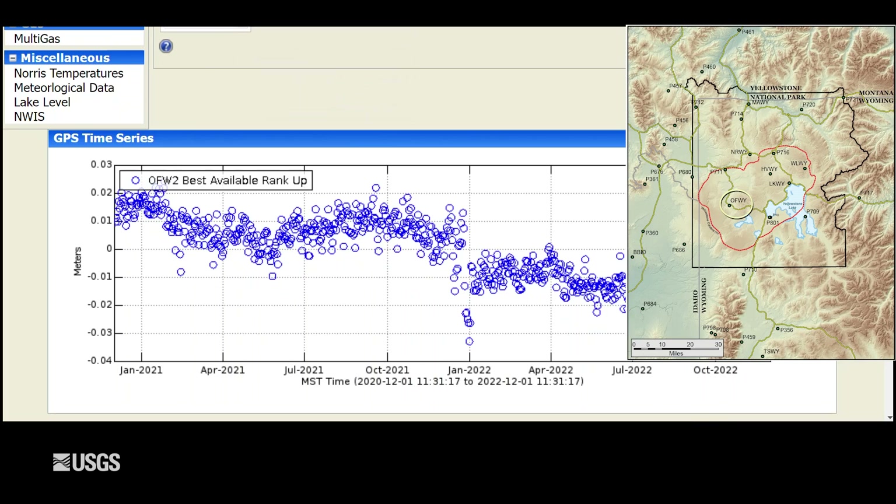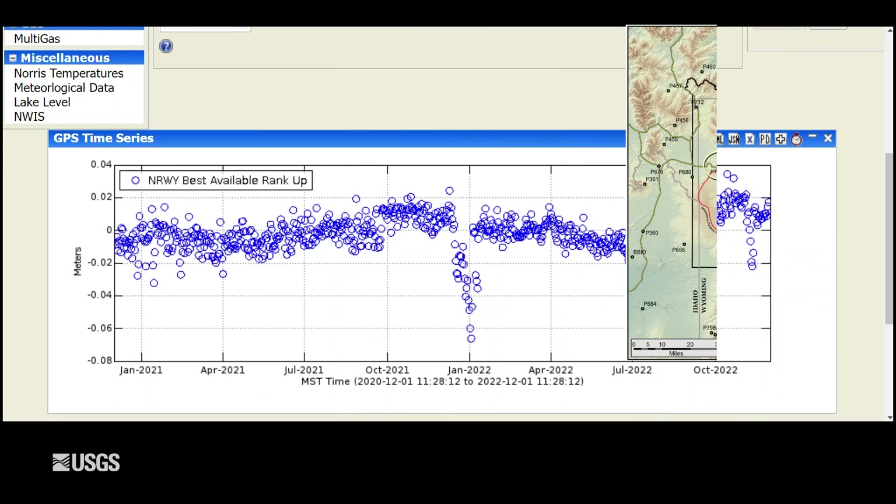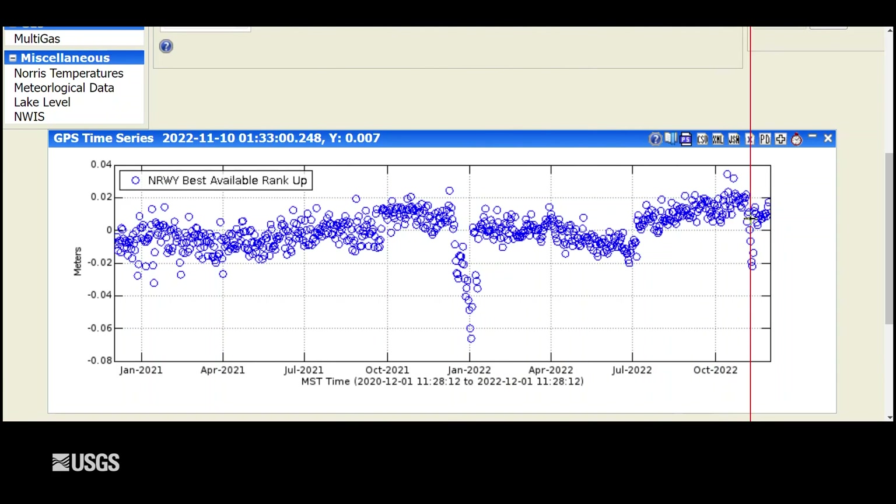The same is true if we look over at the west side of the caldera at a station located near Old Faithful — overall subsidence over this two-year period, and you can see the disturbance that occurred in November due to the heavy snow. We also see this at Norris Geyser Basin. Not a whole lot of changes over the last couple of years, and then there's quite a dramatic artifact due to that snow accumulation on the antenna.